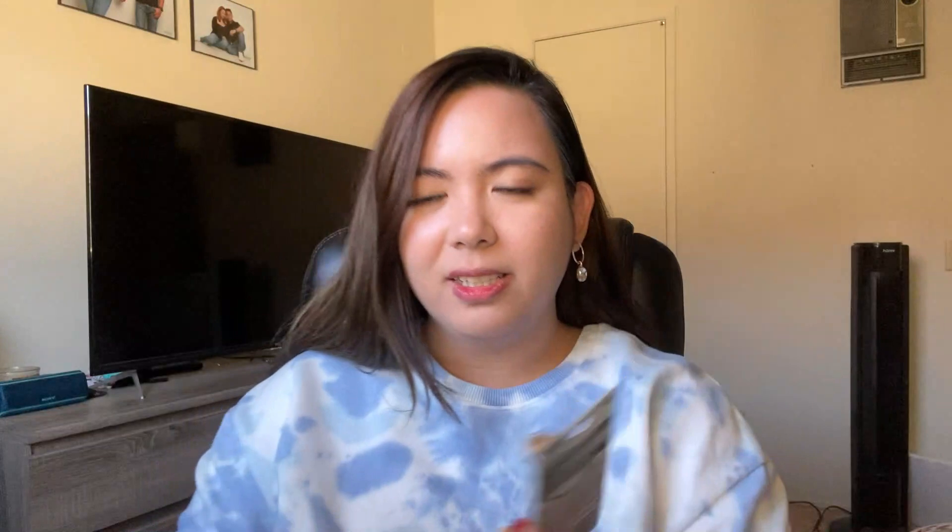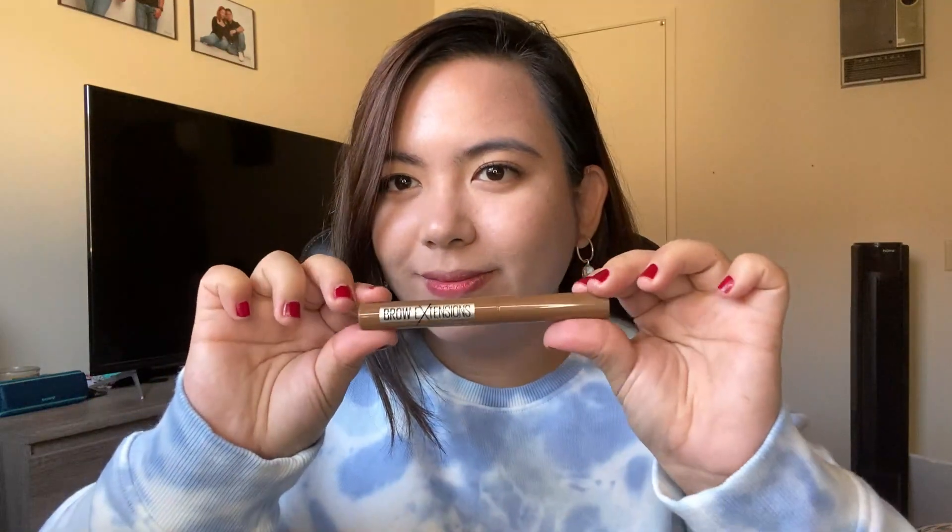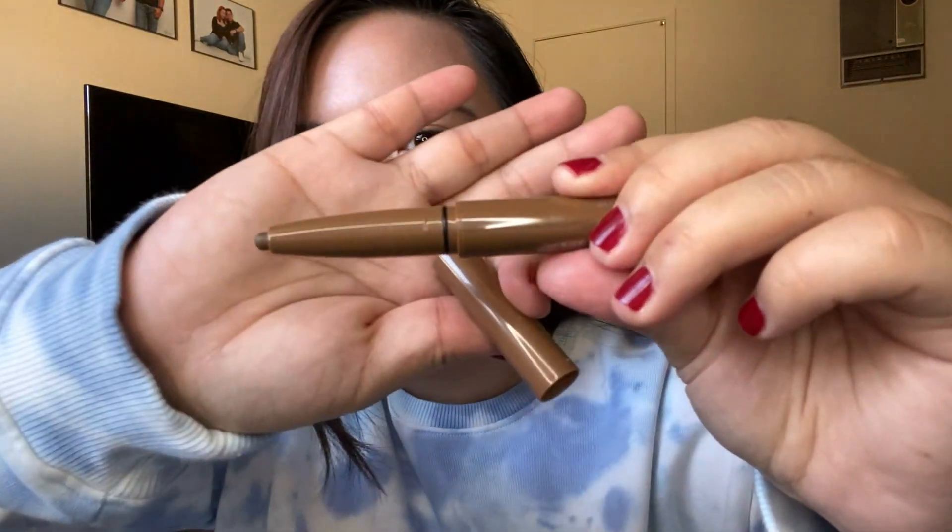Next, we're gonna try this new product from Maybelline — it's the Brow Extensions Brow Pencil. I'm not sure exactly what it does, but I'm curious because it's a new product. When I opened it — whoa! It's big! It's like a crayon. It's really long and I'm not sure how to use it because it's so long, just like a crayon.